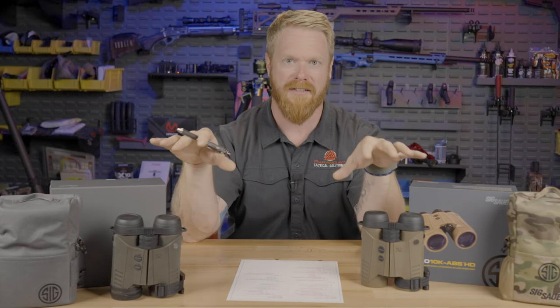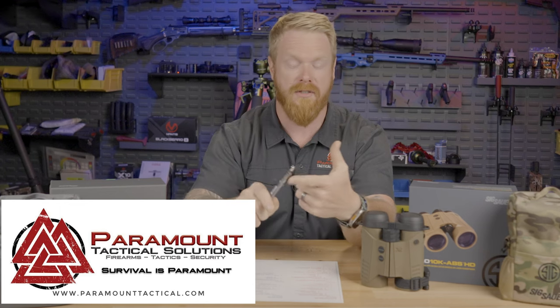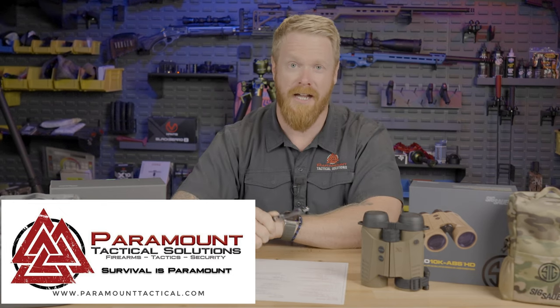If there are questions I didn't answer or things you'd like to see tested, leave them in the comments and I'll address them in part two, where we'll cover all the electronics, ballistic solution software, and device linking. For training, check out paramounttactical.com — we offer long-range, tactical carbine, handgun, medical, and driving courses. For gear, everything on our site is personally tested and believed in. Until next time — stay armed, stay ready.